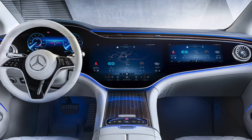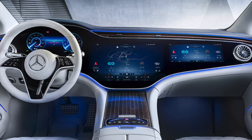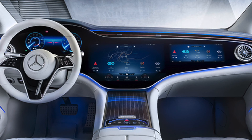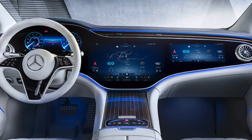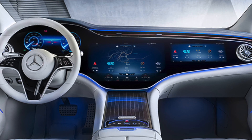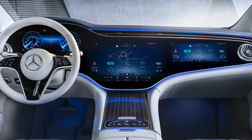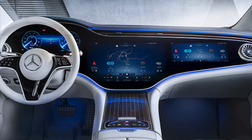The EQS 450+ has a 12.8-inch central OLED touchscreen portrait display with a fingerprint sensor for biometric driver authentication. It has active ambient lighting with 64 colors including an EQ-specific color scheme, and front and rear automatic doors with smart power open and close. The heated seats with multi-contour ambient light illumination can be controlled via the screen, and also have a massage mode.